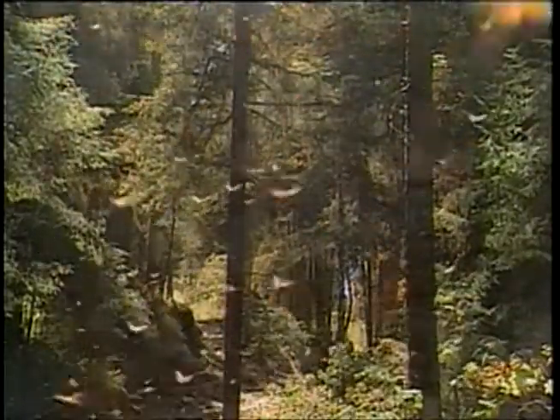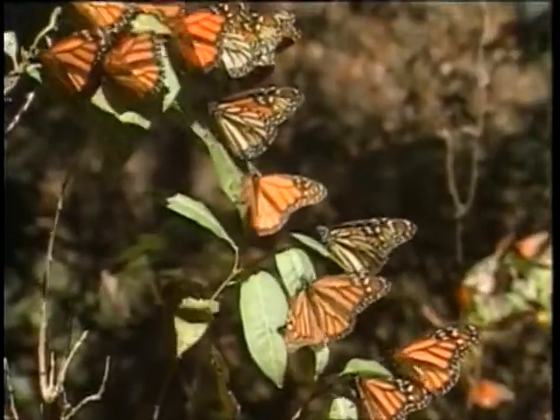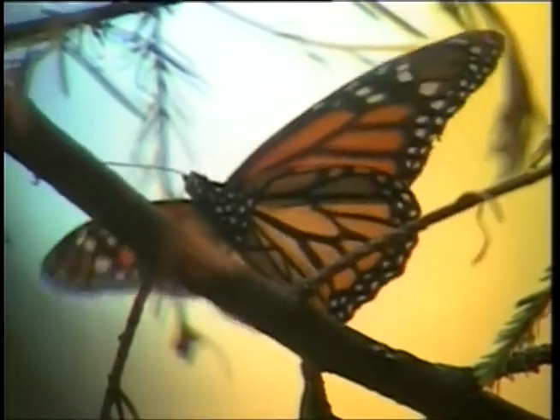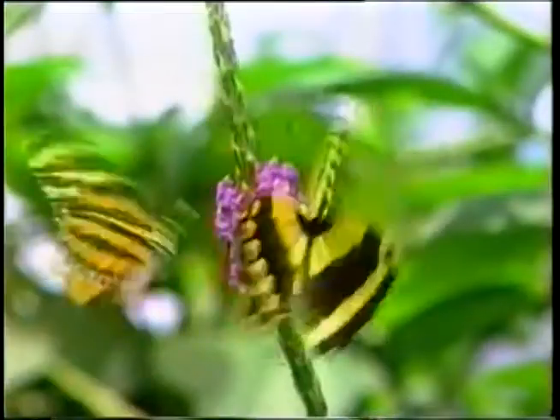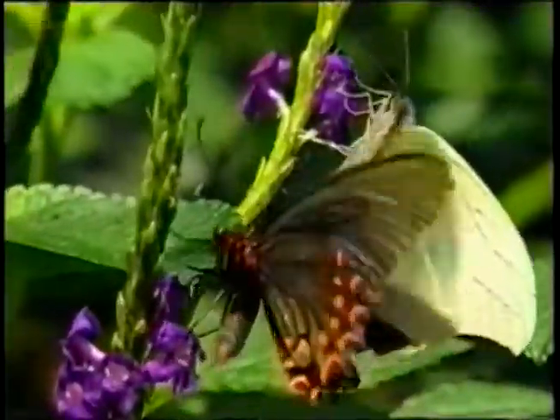Butterflies are tiny insects that give us big messages about the health of our environment. Because they feed on plant life, they are monitors of the well-being of a habitat. Butterfly populations are declining every year, and the biggest threat to them, like all wildlife, is the destruction of their habitats.